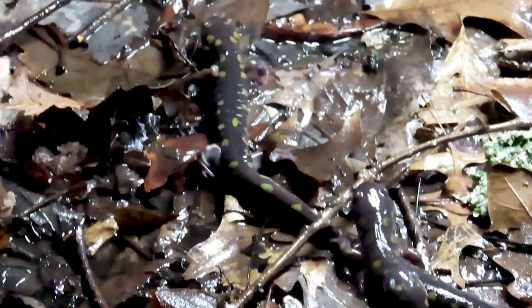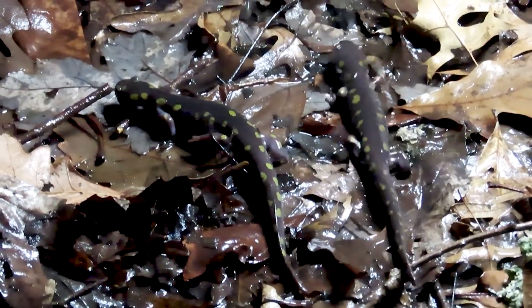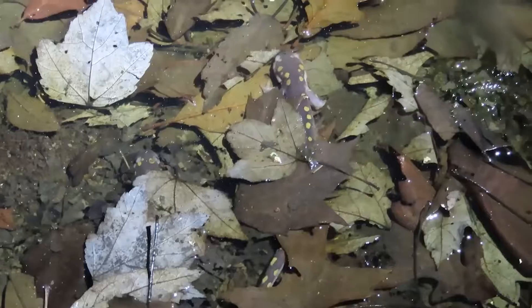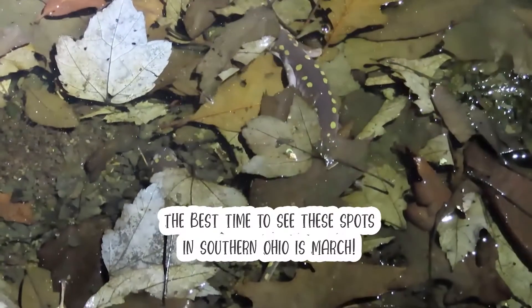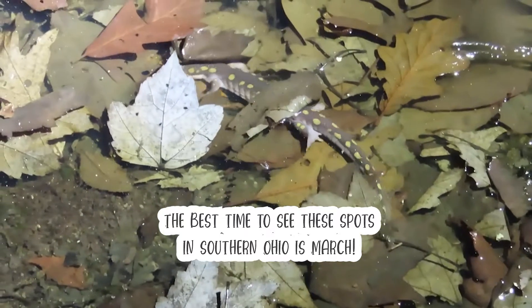These are spotted salamanders, and there are hundreds if not thousands of them out tonight. You might be surprised to learn that these are considered common in eastern United States, but they're rarely seen because most of the year they stay well hidden in their subterranean homes in the forest.